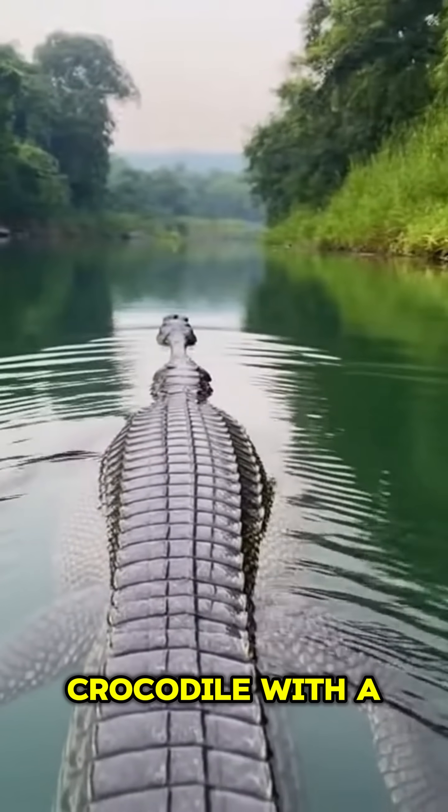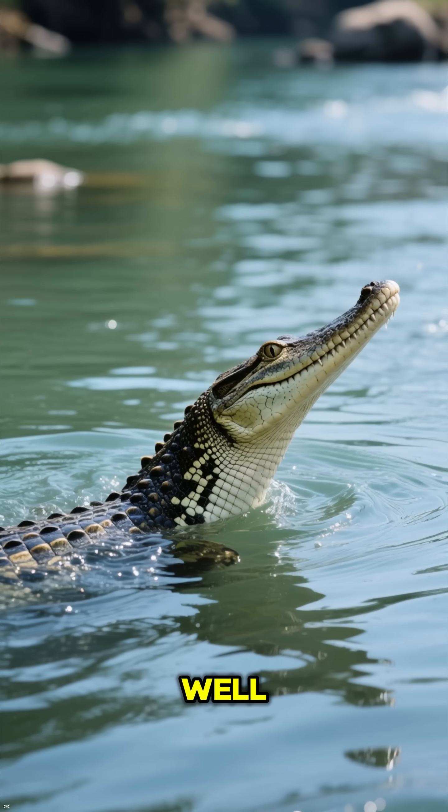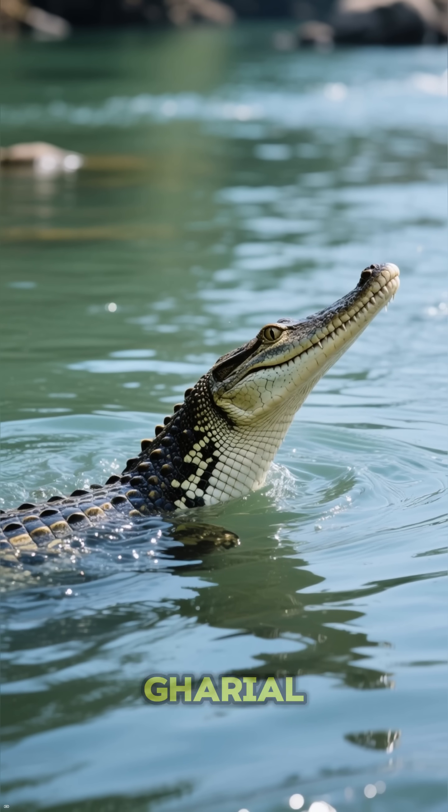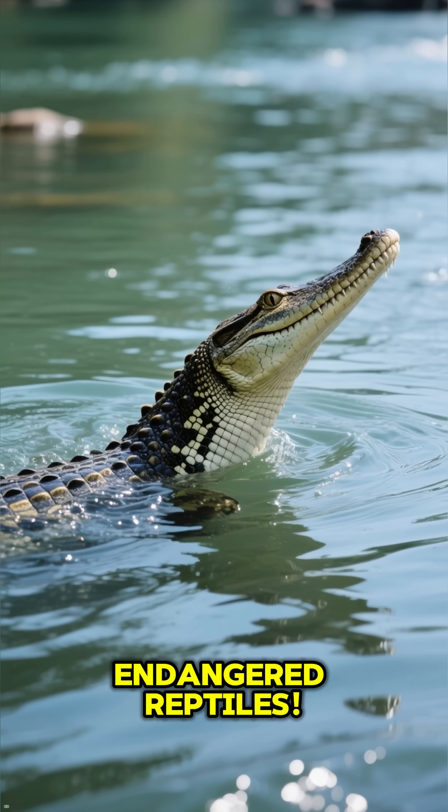Have you ever seen a crocodile with a nose so long it looks like it's straight out of a cartoon? Well, let me introduce you to the gharial, one of the planet's most bizarre and critically endangered reptiles.